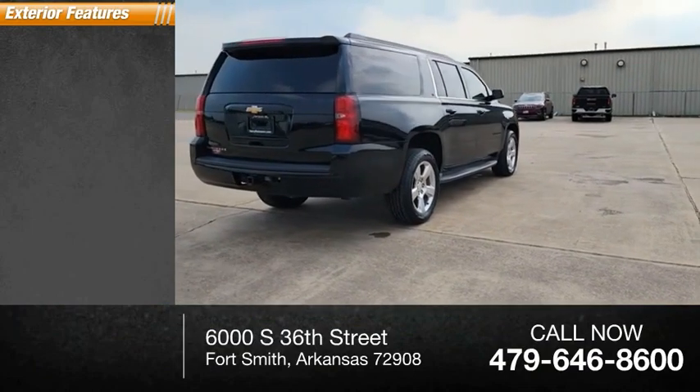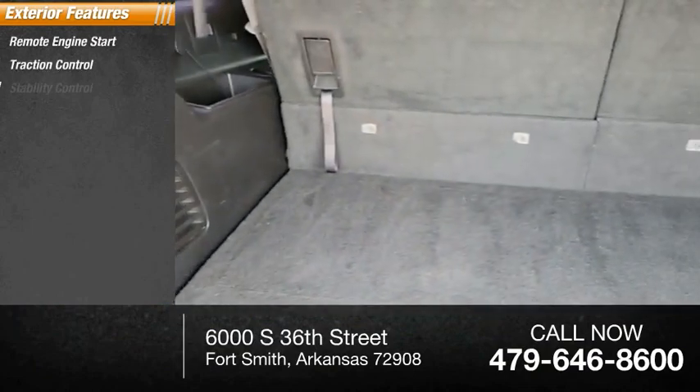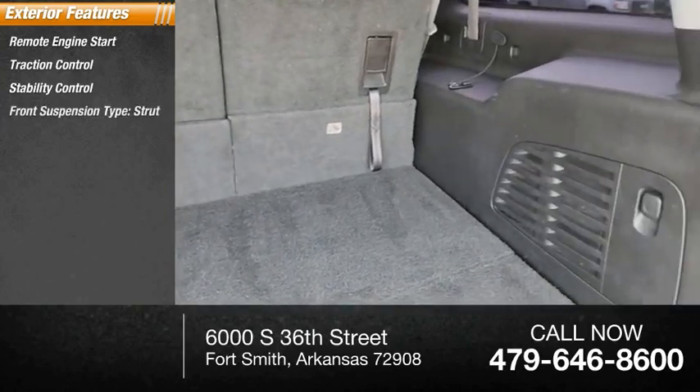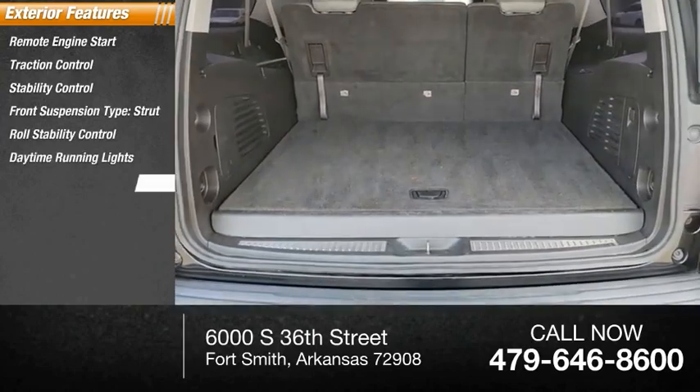Here are some of this vehicle's great options: remote engine start, traction control, stability control, front suspension type strut, roll stability control, daytime running lights, power brakes.